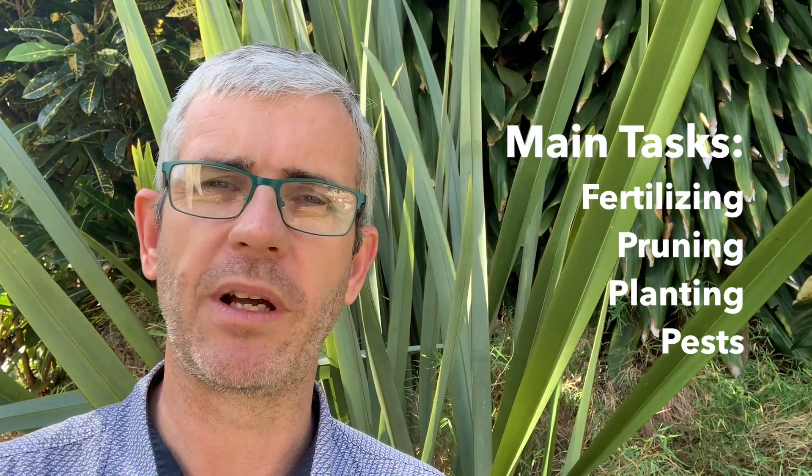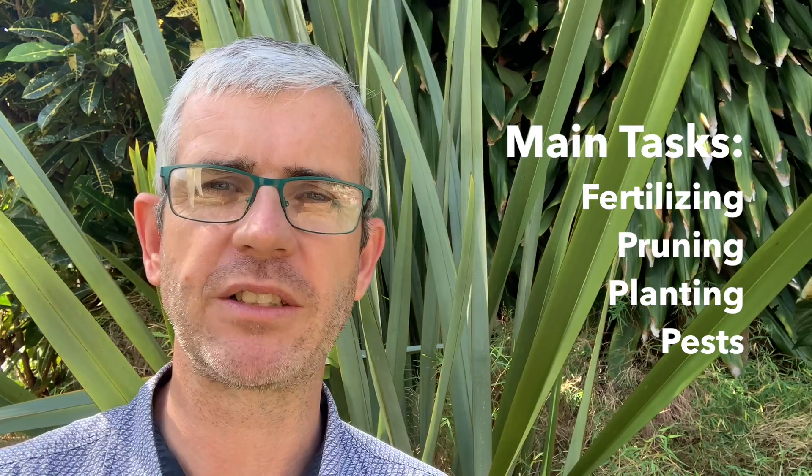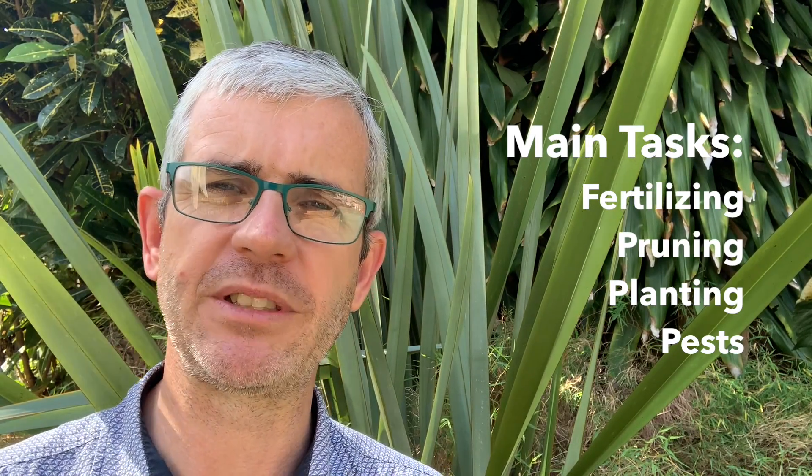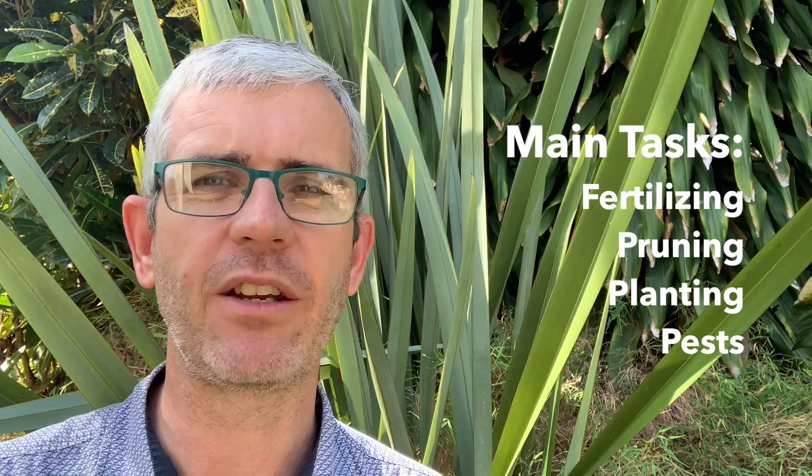In this video we'll run through the main tasks that need to be done in this windy month. We'll look at fertilizing and pruning with a little bit of planting thrown in for good measure. At the end of the video I'll point out a particularly invasive pest that strikes this time of year, how to spot it in time, and how to get rid of it. I'll also give you a suggestion for the perfect tree for a small garden.